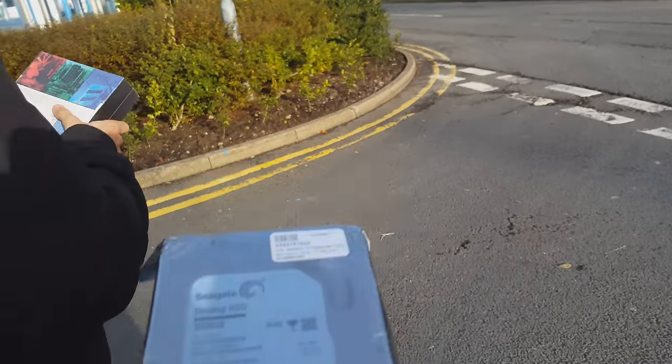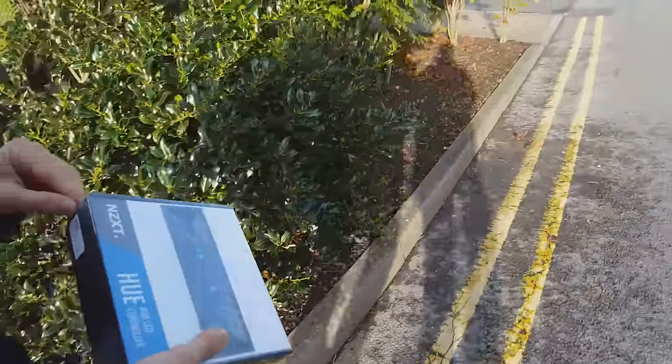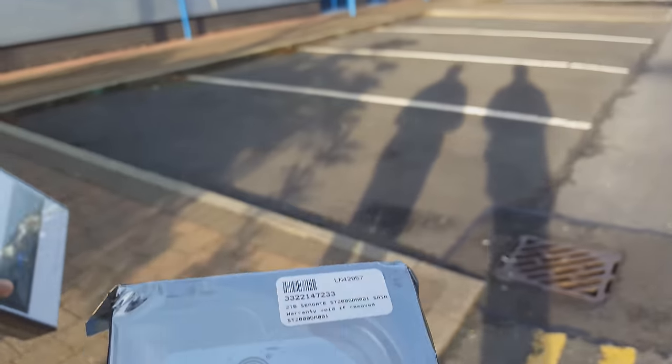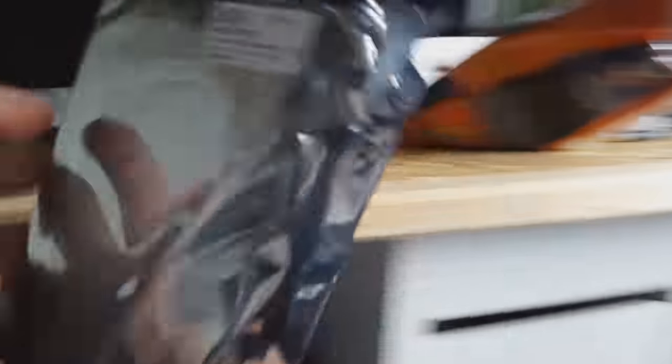We just came out of the store, we got what we wanted. There's the bag — not a bomb in there, don't worry. There's an LED controller and it comes with LED strips. And here is a 1 terabyte Seagate Barracuda hard drive. I'm tempted to open it but we're on our way back now. He's carrying everything because he's a gym lad.